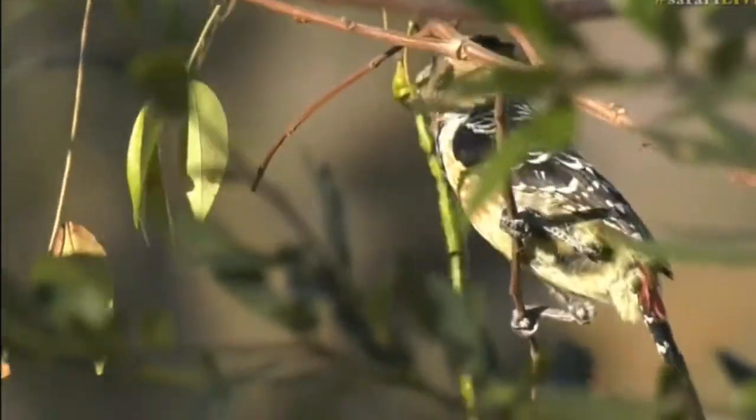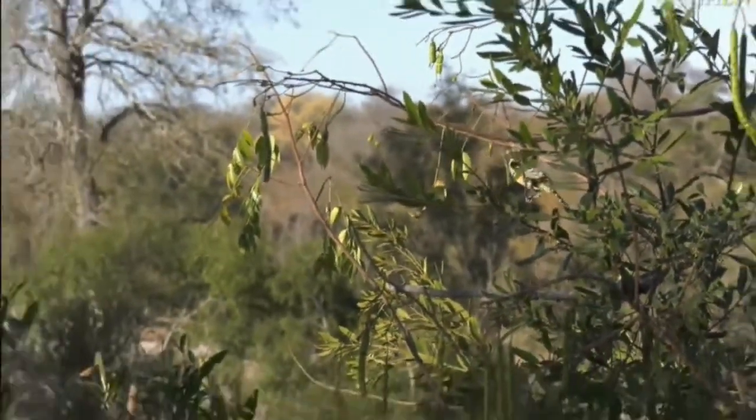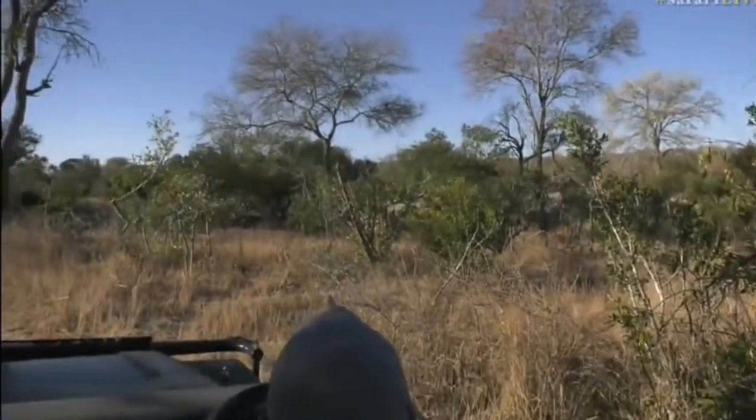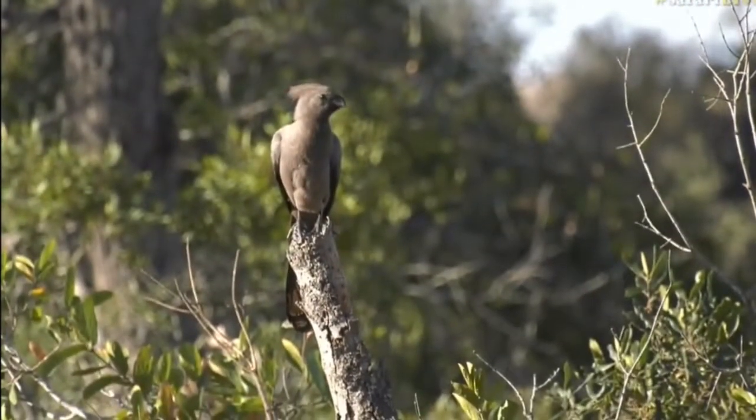Some lovely birds. There's a crested barbit feeding on some seeds there. There's also a beautiful grey go-away bird right in front of us, just on the dead tree stump. There we go — look at that in the light.